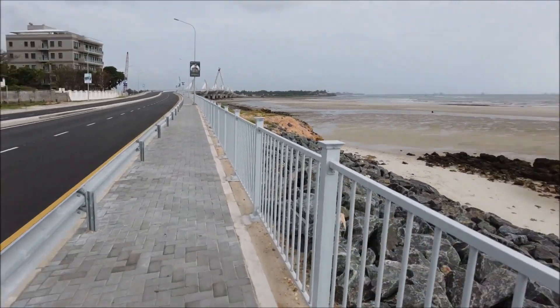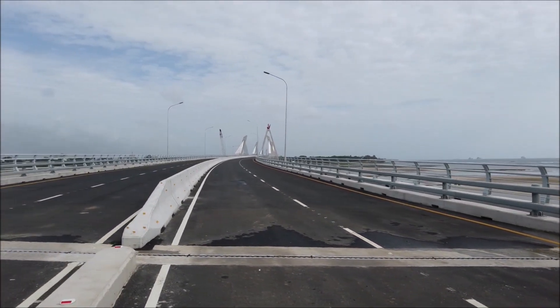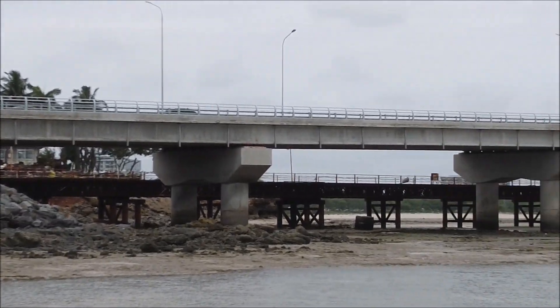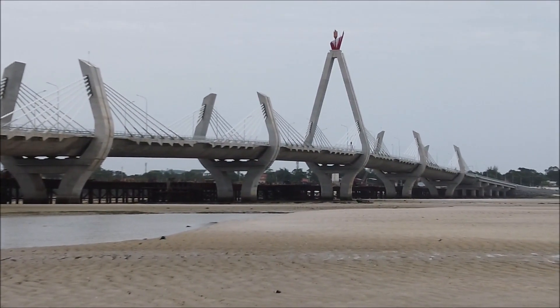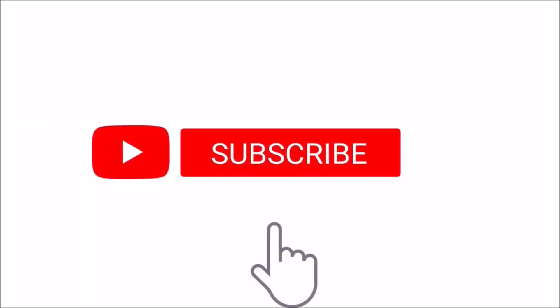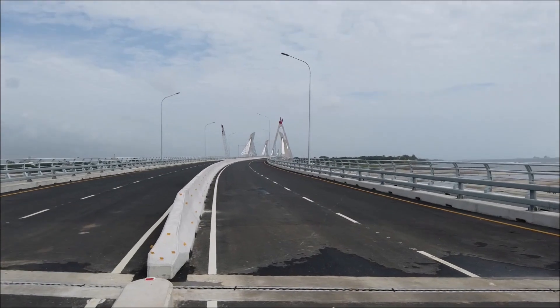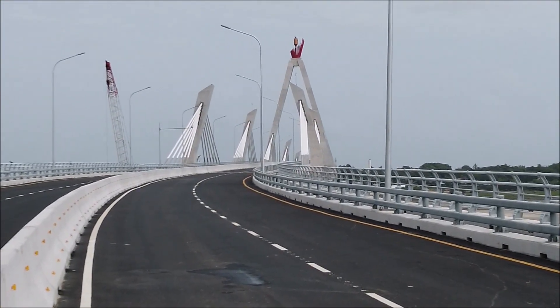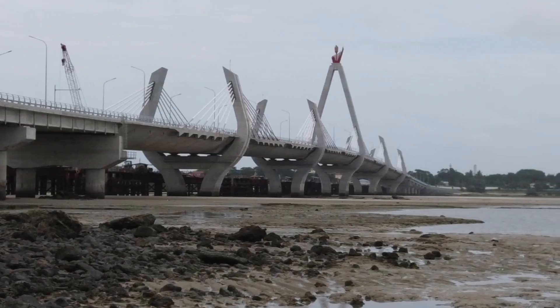Hello, this is Africa. Welcome back to 'This is Africa' — I'm coming from Dar es Salaam. Let us look at the magnificent Tanzanite Bridge, which has already amazed a lot of city dwellers, and when I visited the place I was amazed as well. The bridge has already been open to motorists and pedestrians, who are allowed to access the newly constructed Tanzanite Bridge, located in Dar es Salaam, the economic capital of Tanzania and the largest city in East Africa.